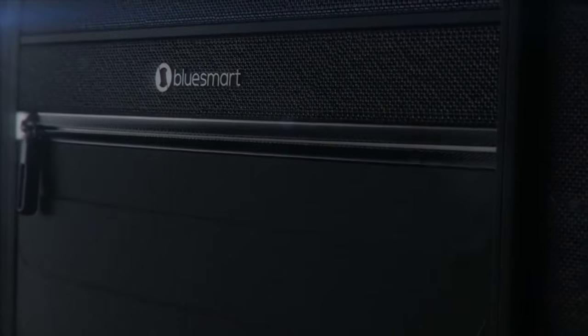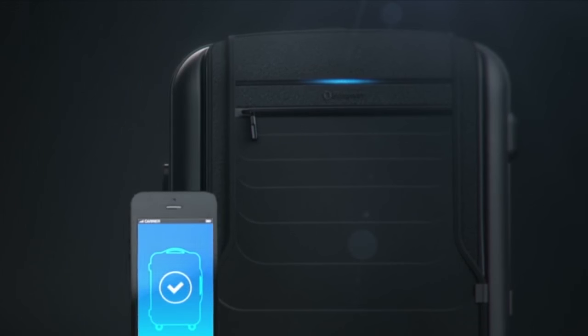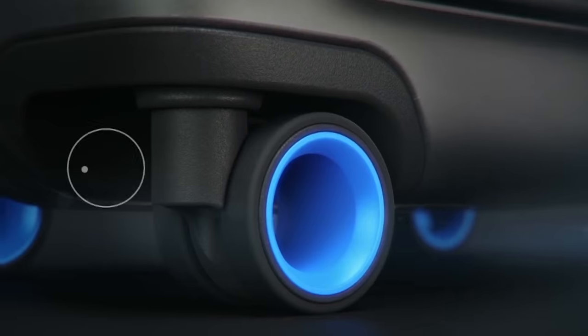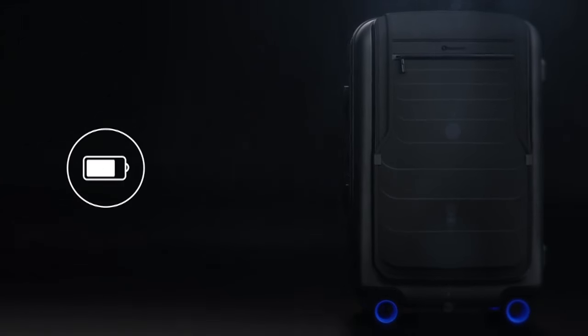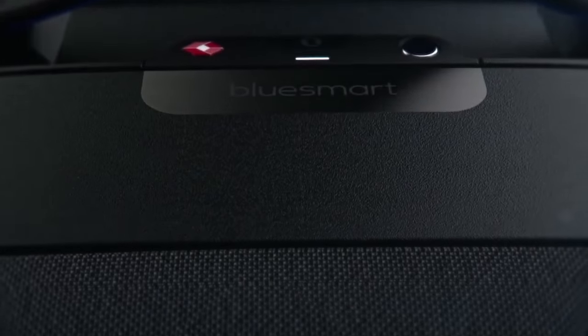Introducing BlueSmart, the first carry-on that connects to your smartphone with revolutionary features including a digital lock, proximity sensors, location tracking, trip tracking information, a built-in digital scale, and a built-in battery that can charge your phone six times over. Designed for today's sophisticated traveler,